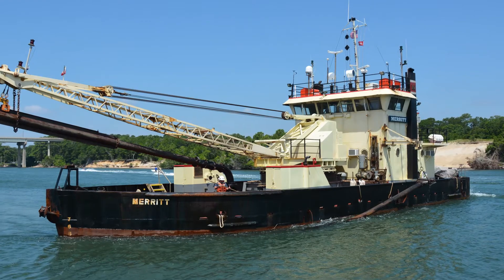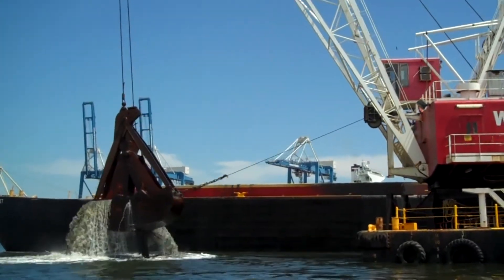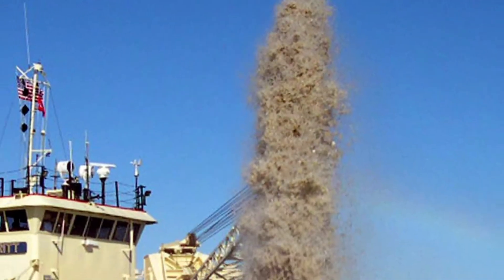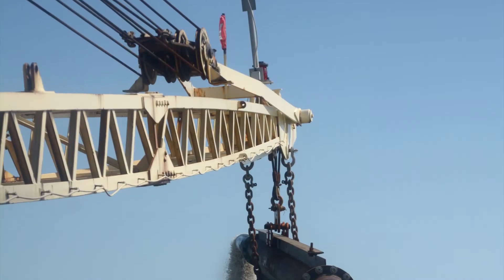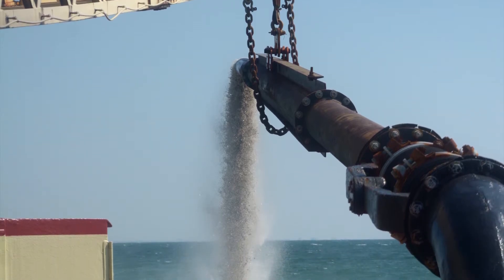This will be the first time Ensley Engineer Yard works on a dredge like the Merritt. Unlike the dustpan and cutter head dredges you usually see operating on the Mississippi and other inland rivers, the Merritt is a sidecast dredge and typically works in the inlets along the South Atlantic coast. It uses two dredge arms on each side of the vessel to remove sediment from the bottom, then pumps the sediment through a discharge pipe outside the channel and into the direction of the current.